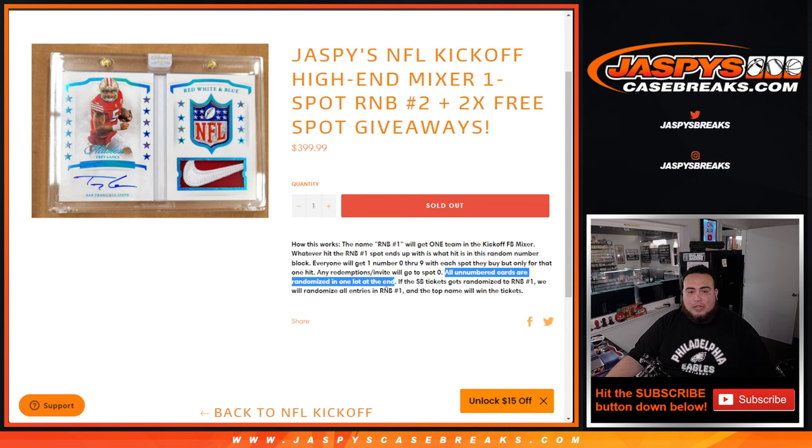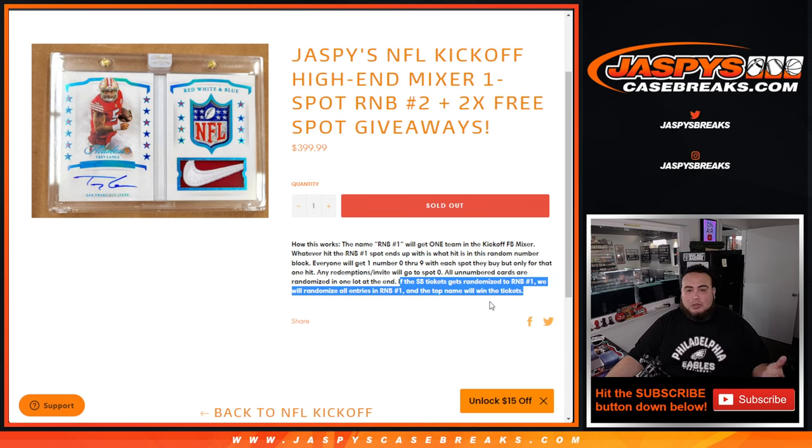All unnumbered cards are randomized in one lot at the end. And if the Super Bowl tickets get randomized to RMB2, we'll randomize all the entries into RMB2 and the top name will win the ticket.